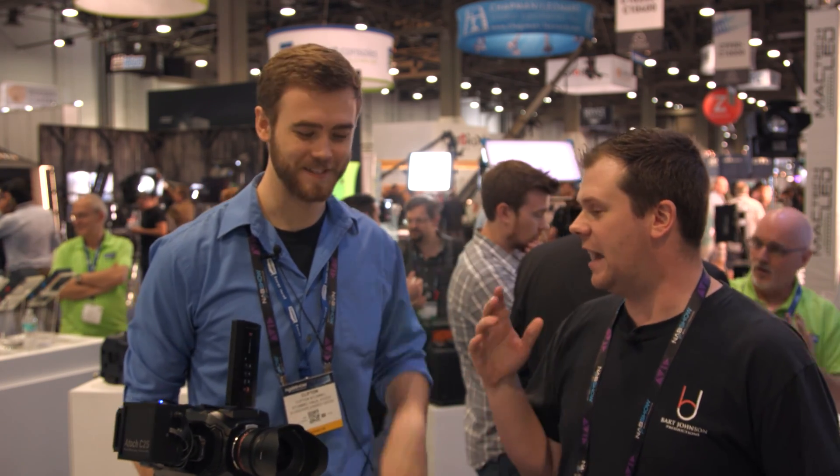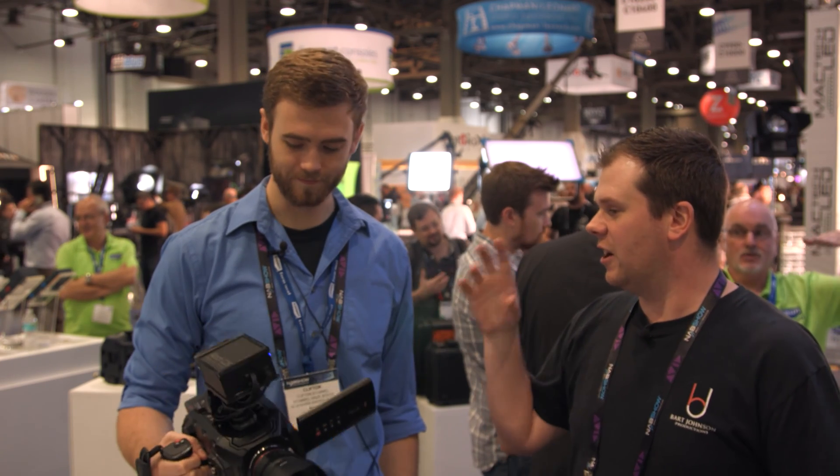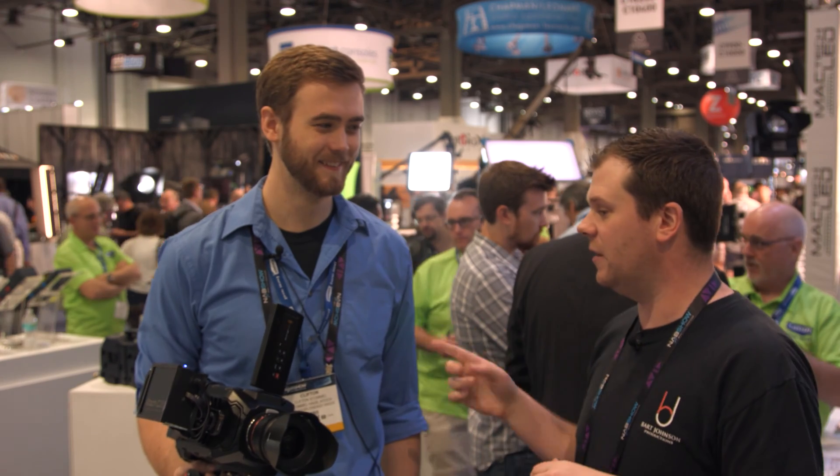Hey guys, it's Bart Johnson here at NAB 2016 on the exhibit floor, and I am here with Clifton Stammel of Stammel House. Now you have invented and created a product called the Attic C2S — it's a very unique product, one that I've actually been using all day. I'll let you tell us what we've got here. So what is this?